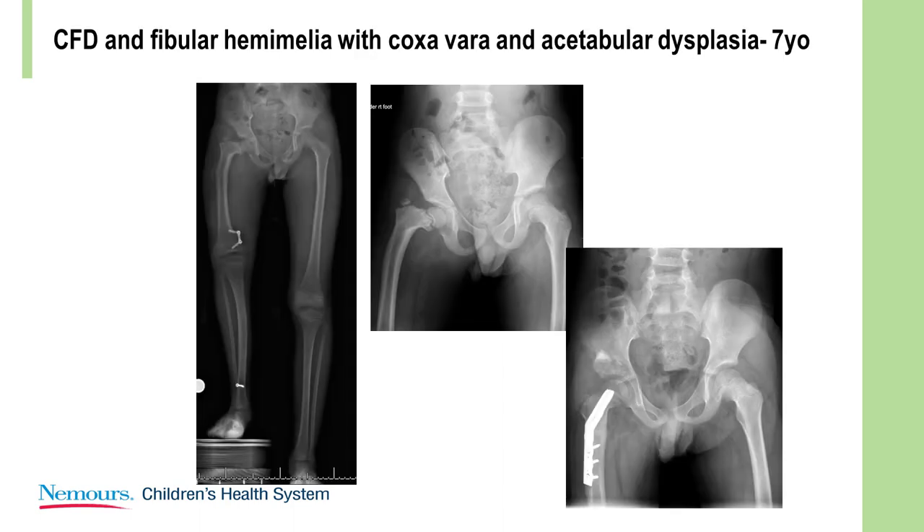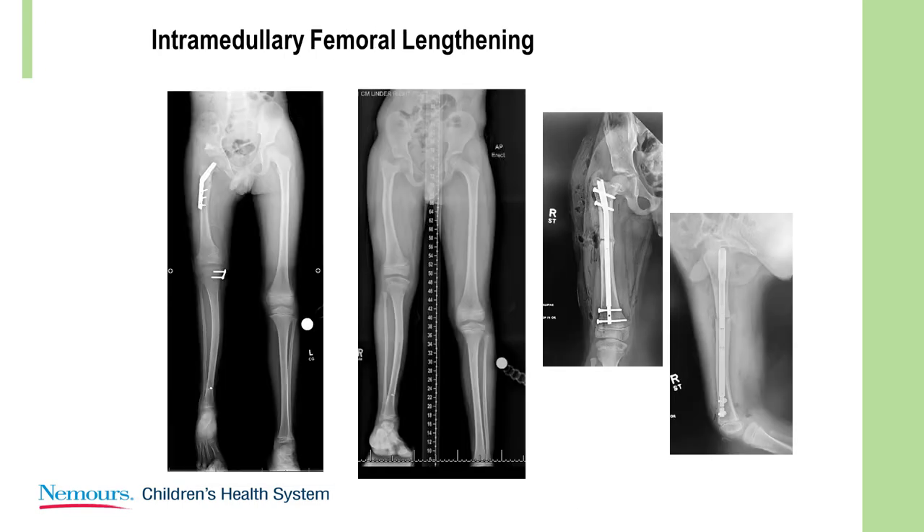Here's a similar child with a similar mild to moderate deformity, but with coxa vara and hip dysplasia. You know you're going to need to treat that hip if you want to lengthen that femur. This child had already had a tibial lengthening, so I did a valgus derotation osteotomy and a DEGA — pretty nice result. That allowed us to go on to do a femoral lengthening. The only difference between those two children was the hip dysplasia.